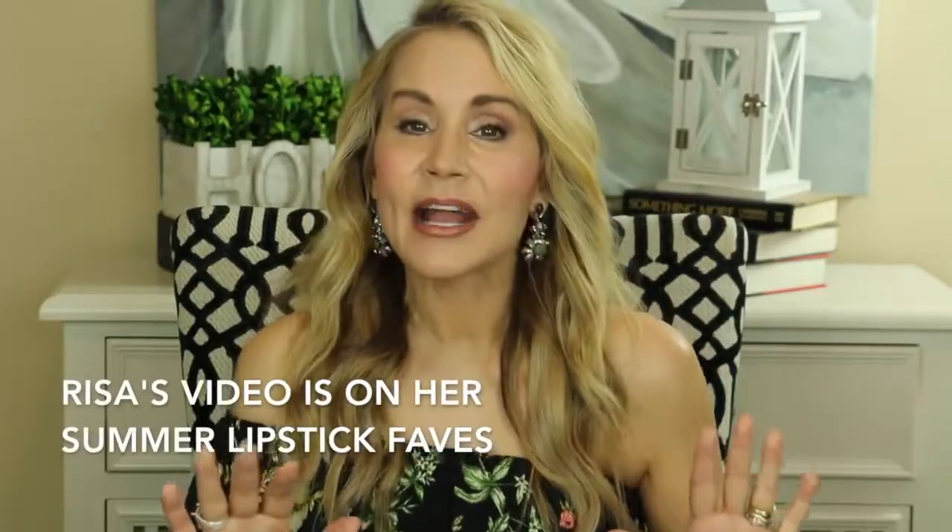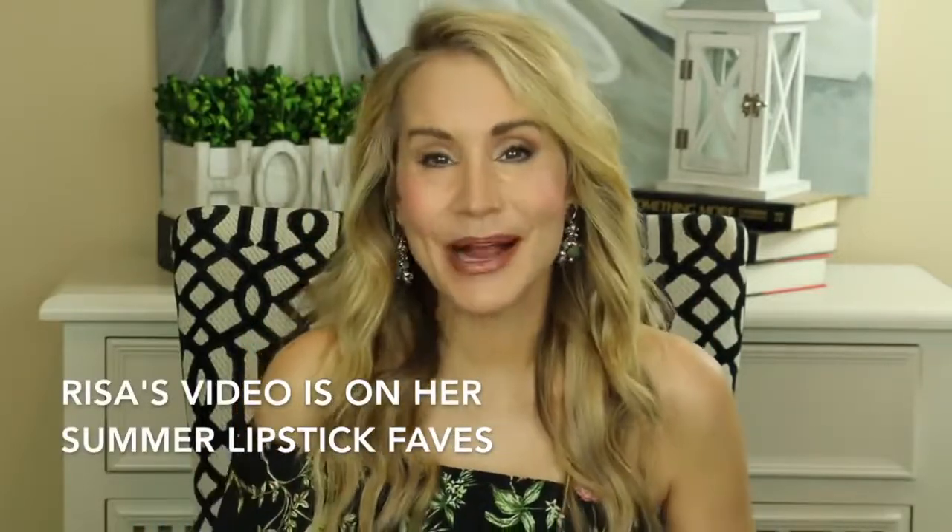Another thing that I particularly like about Risa is that she's just a real person. She's vulnerable at times and tells you what's really going on in her heart and her life. To me, a YouTube channel is someone who shows me makeup but also shows me their heart, a little bit of vulnerability — and Risa really does that. So when you visit Risa's channel, I hope you'll say hello and subscribe.